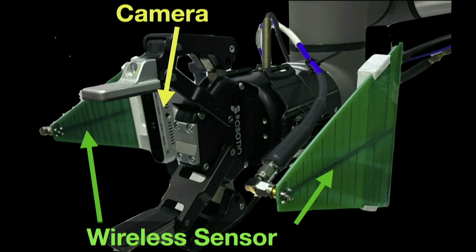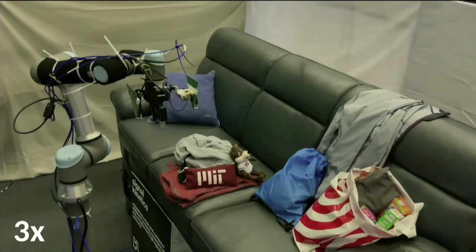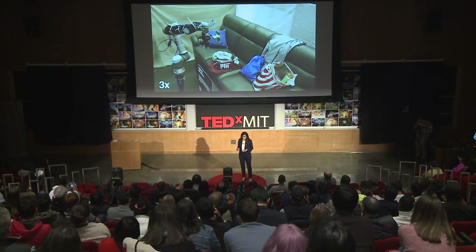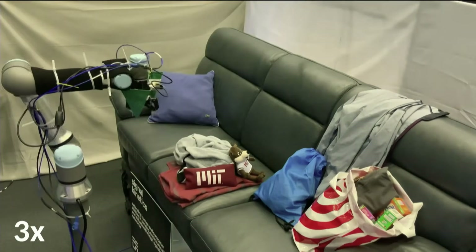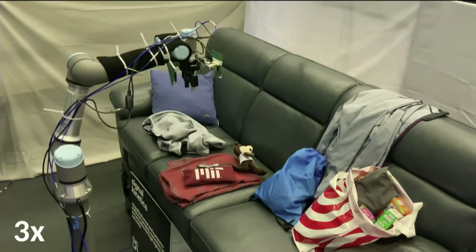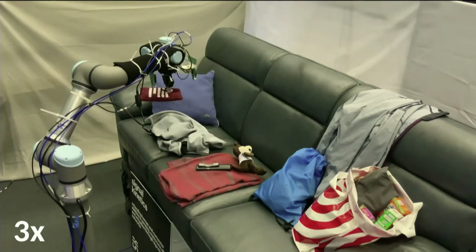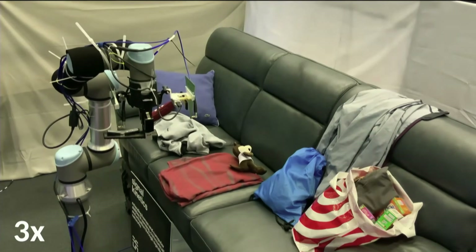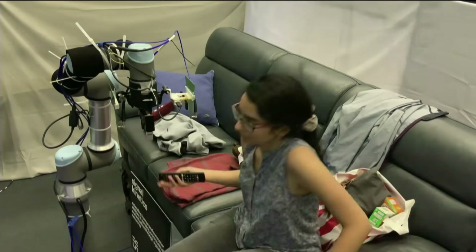But there is one challenge — what if I put my robot in a completely new environment? For example, put it in the living room and ask it to find a remote control. How does this robot adapt itself to a completely new environment and a completely new object? We designed an AI algorithm specifically to help the robot adapt to a completely new environment and find objects it has never seen before. Here it finds a remote control on a couch in a living room it has never seen before, and it's able to find it and bring it to me.